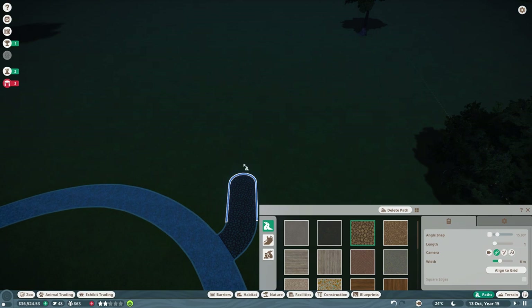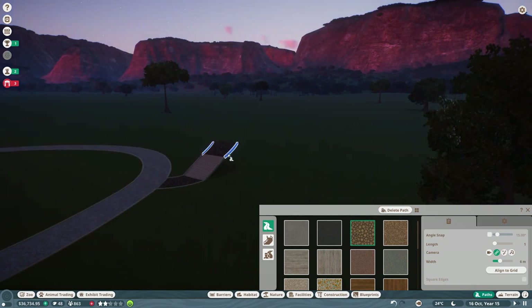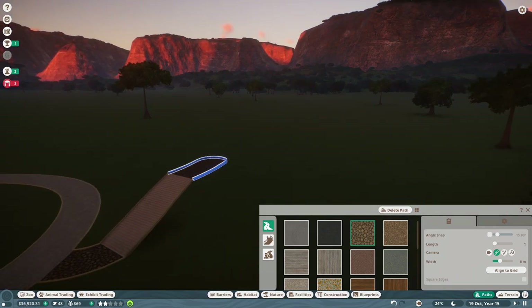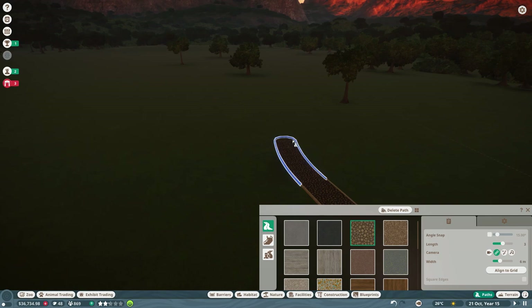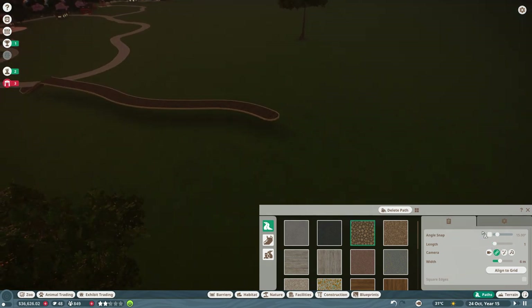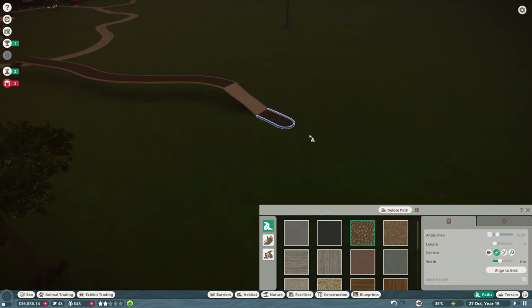We're actually going to have guests go up a little set of stairs — stairs really differentiate a section and make it feel different. Then they'll go down a fairly decent-sized bridge that winds through a big forest. We'll add tons of tall trees over there, and at the end of the forest we go back down with the stairs again.